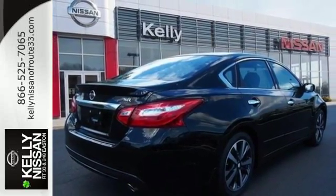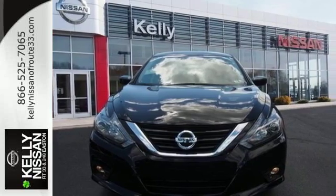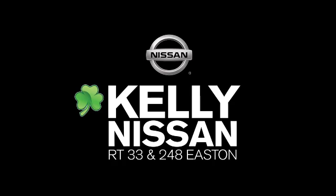Beauty runs deep in this Altima. Stop in and check it out before it's gone. Kelly Nissan — visit us today on Route 248 and 33 in Easton.